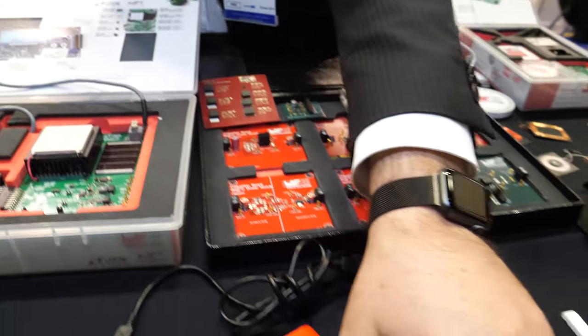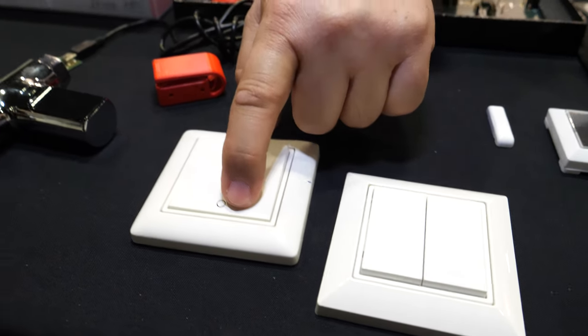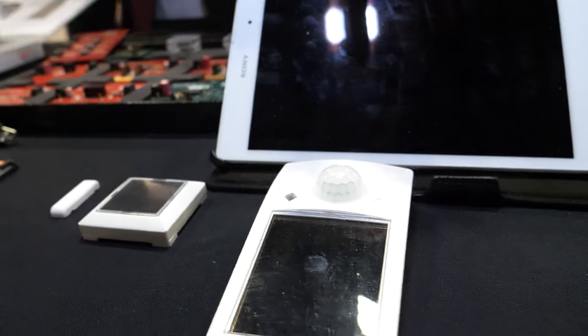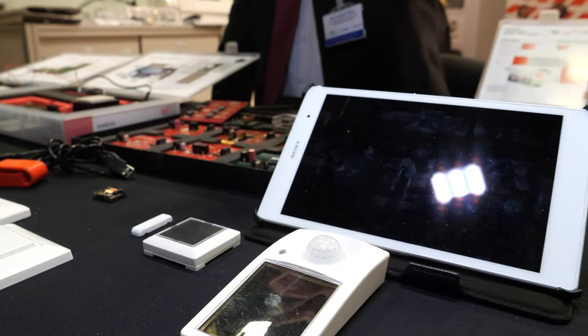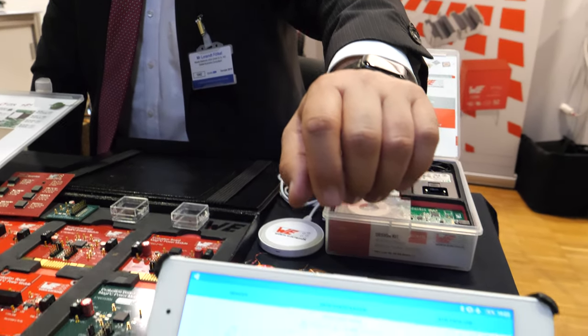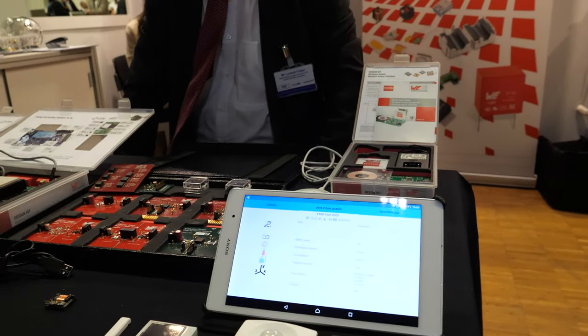There are also devices from Enocean — or some switches — which work completely batteryless with no maintenance at all, using just indoor solar cells or measuring temperature. This one connects by low-power Bluetooth LE.